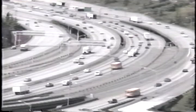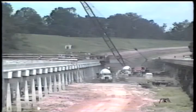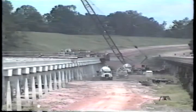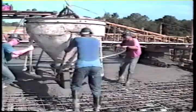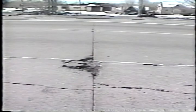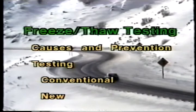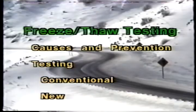Our nation's highway system comprises literally billions of cubic yards of concrete and it's growing. No wonder so much attention is given to concrete materials performance. Our goal is to use materials that will produce durable concrete not susceptible to cracking, spalling, or other defects. There are a number of factors that contribute to concrete deterioration, but in this program we'll focus on freezing and thawing. We'll begin with a look at causes and prevention, then we'll move on to testing, both conventional and new.